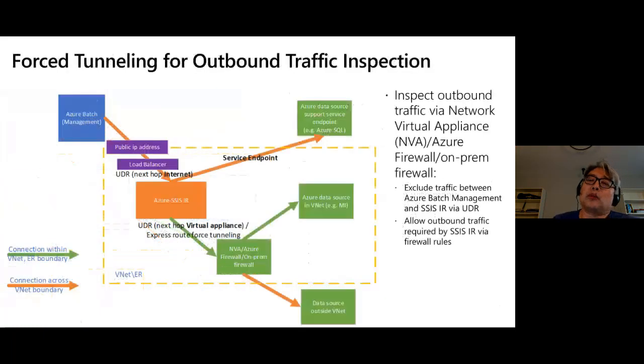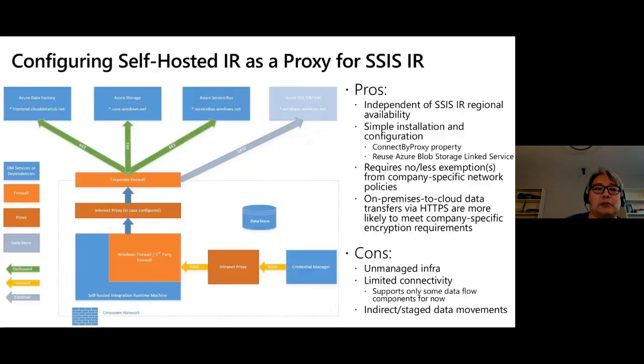Another enterprise requirement is forced tunneling — when you want to audit or inspect outbound traffic from SSIS IR. You can route all traffic to a network virtual appliance, Azure Firewall, or an on-prem firewall. You need to make sure certain traffic is excluded from forced tunneling — specifically the traffic between Azure Batch (the underlying infrastructure for SSIS IR) and SSIS IR itself. You create a UDR to exclude that traffic and ensure outbound traffic to backend management services is still allowed.